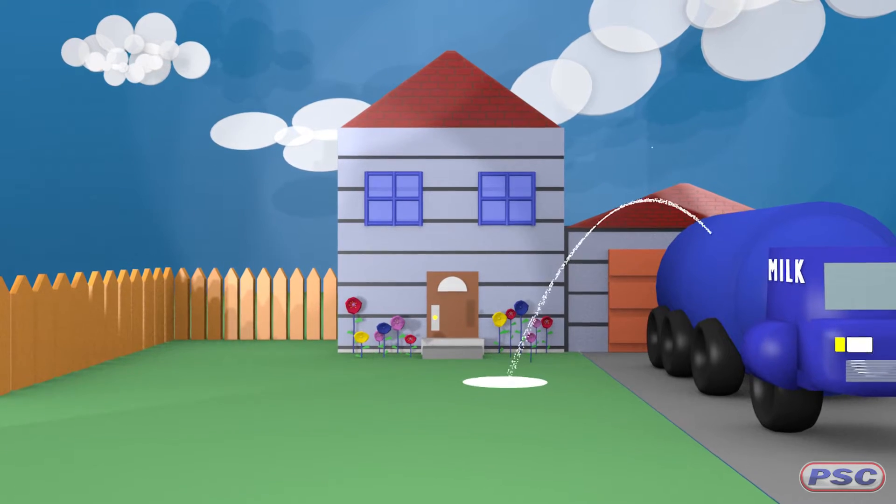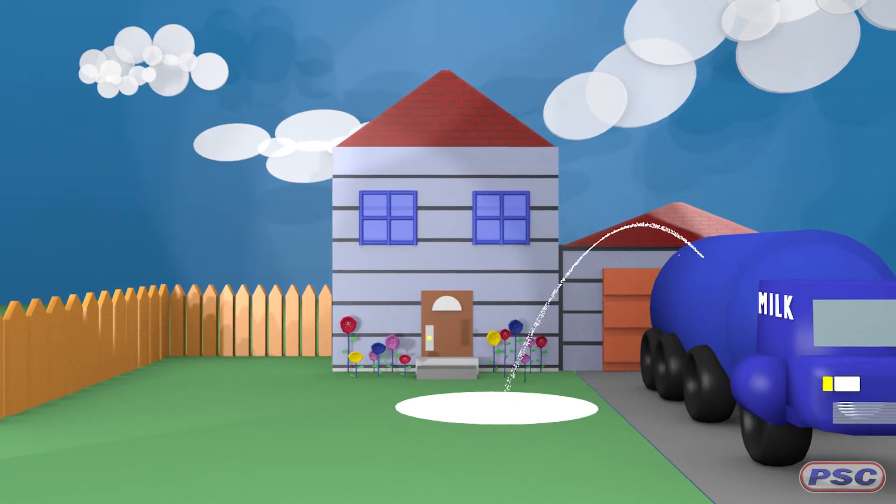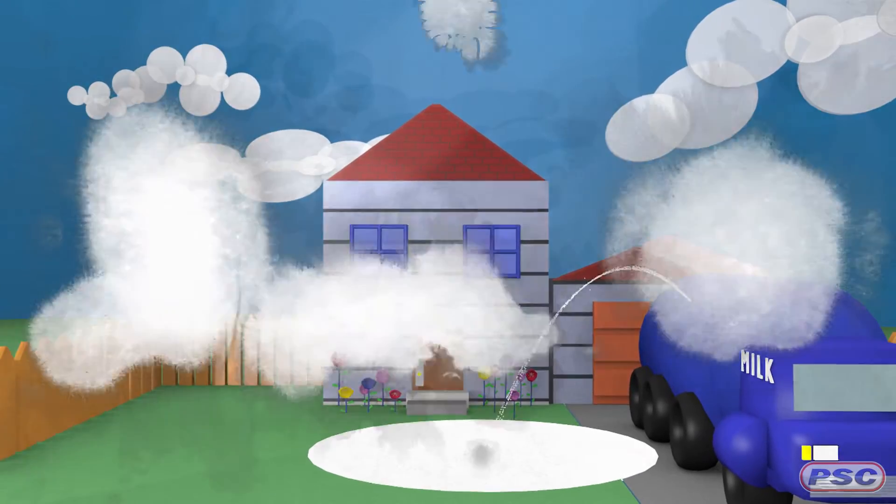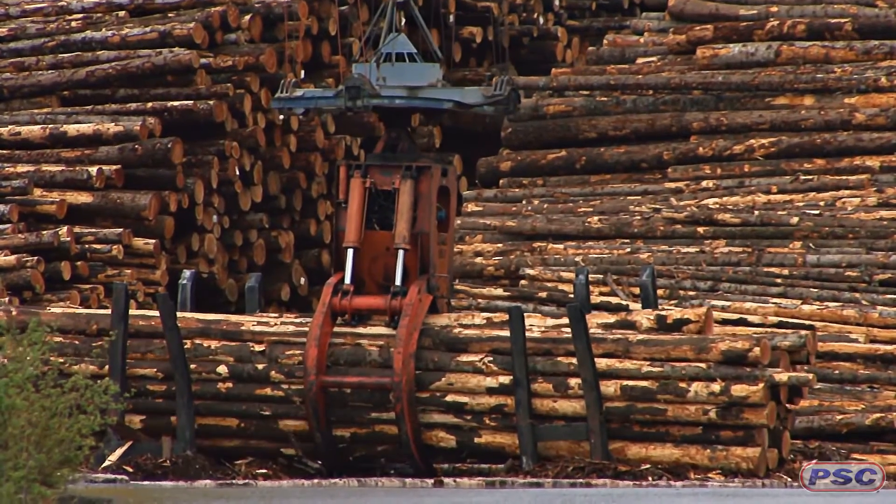Look at it this way: if a milk truck dumps two thousand gallons of milk in your front yard, you would still want them to contain the product and return your front yard to its previous condition. And by law, that is what you would be required to do. The same consideration needs to be taken with biodegradable hydraulic fluids.